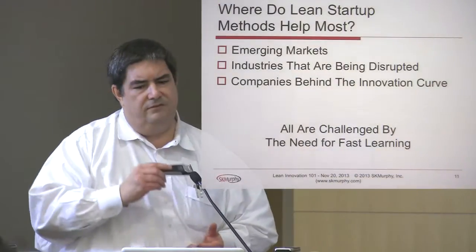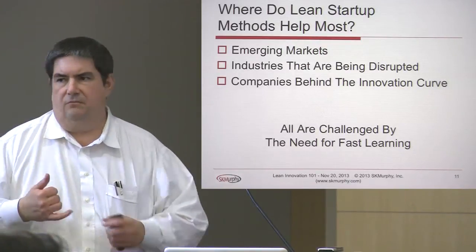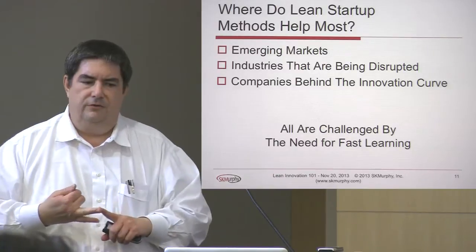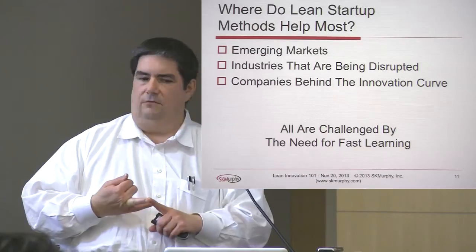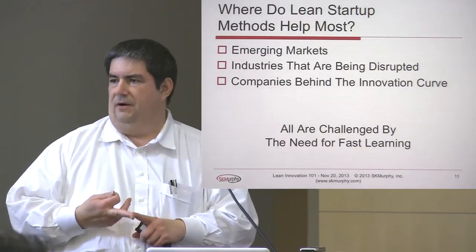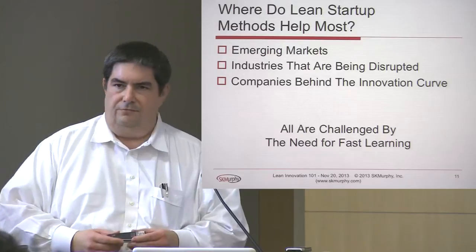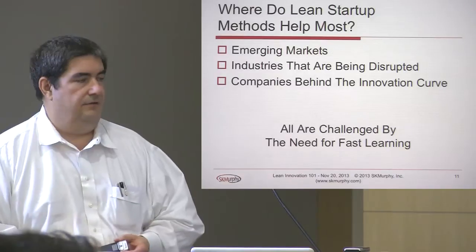Lean Startup methods tend to help most in three areas. One is emerging markets — new markets where requirements are unstable and it's not clear exactly what's going on. Two, industries that are being disrupted, where new technologies and new entrants are changing the rules. And third, companies that have discovered they've fallen behind the innovation curve and have to learn faster than their competitors to catch up. In all three cases, the reward is on learning faster than your competitors, and that's what these methods are designed to do.